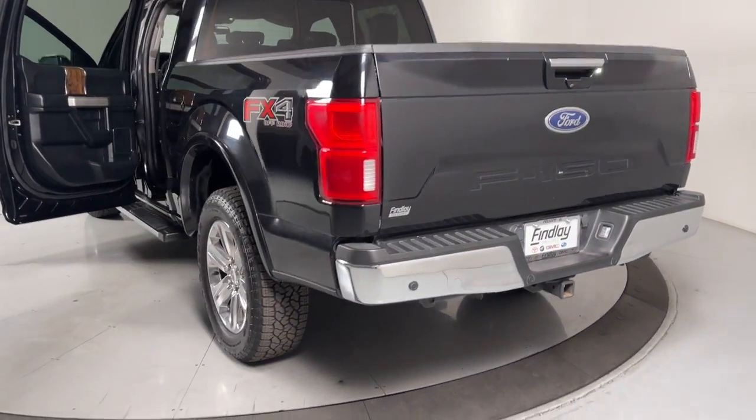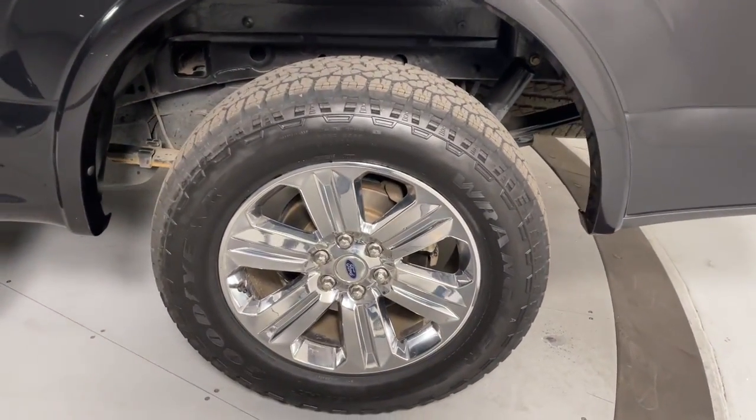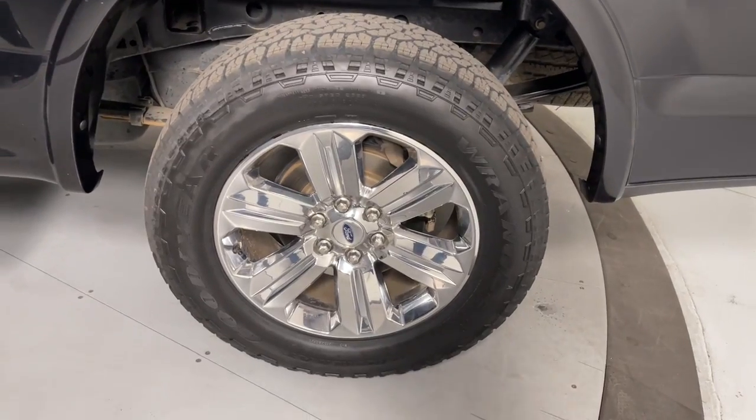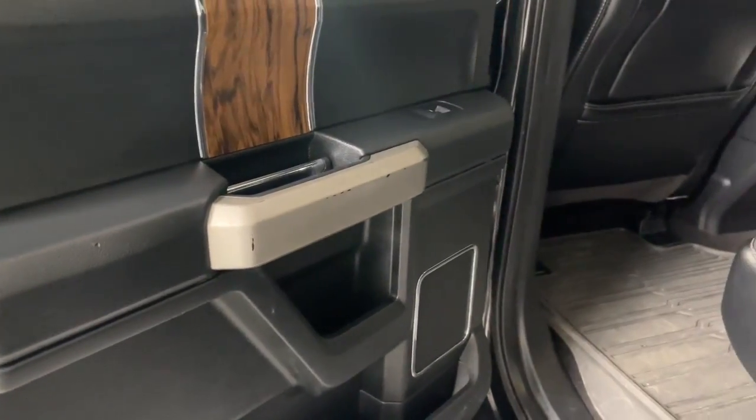Apple CarPlay and/or Android Auto, Navigation System, Keyless Entry, Satellite Radio, Remote Engine Start, Chrome Wheels, Power Passenger Seat, Backup Camera, Heated Mirrors, and 4x4.